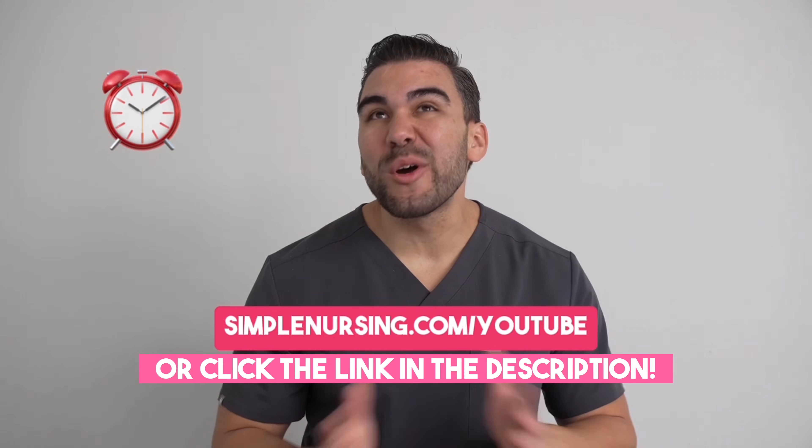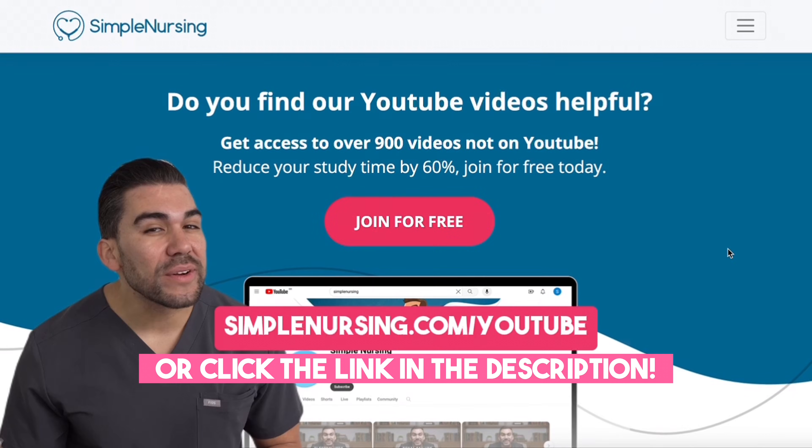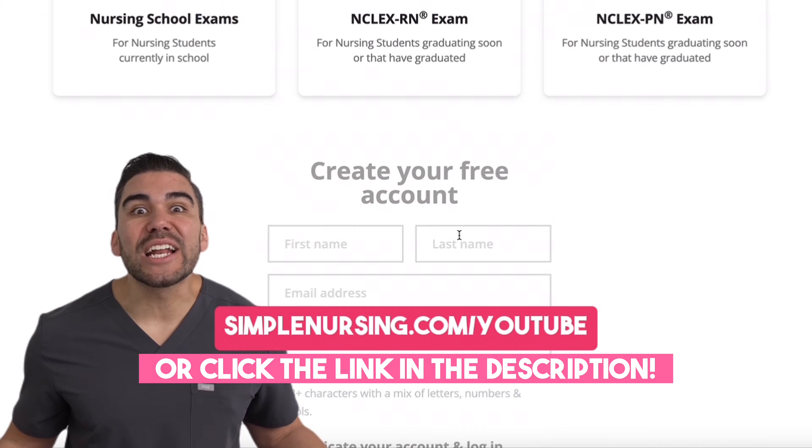Are you a nursing student that wants to cut your study time by over 60%? Head over to SimpleNursing.com forward slash YouTube and sign up for free.